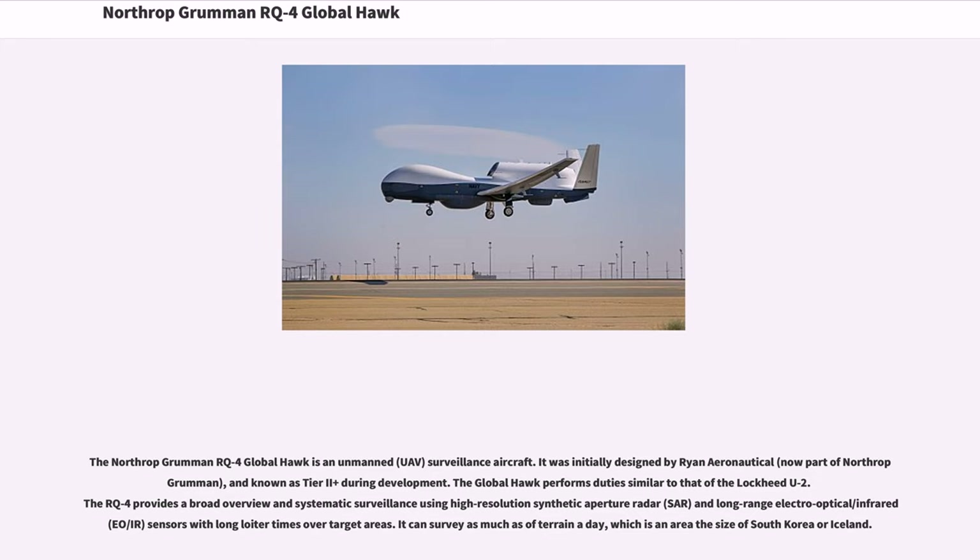The Global Hawk performs duties similar to that of the Lockheed U-2. The RQ-4 provides a broad overview and systematic surveillance using high-resolution synthetic aperture radar (SAR) and long-range electro-optical/infrared (IR) sensors with long loiter times over target areas. It can survey as much terrain in a day as an area the size of South Korea or Iceland.